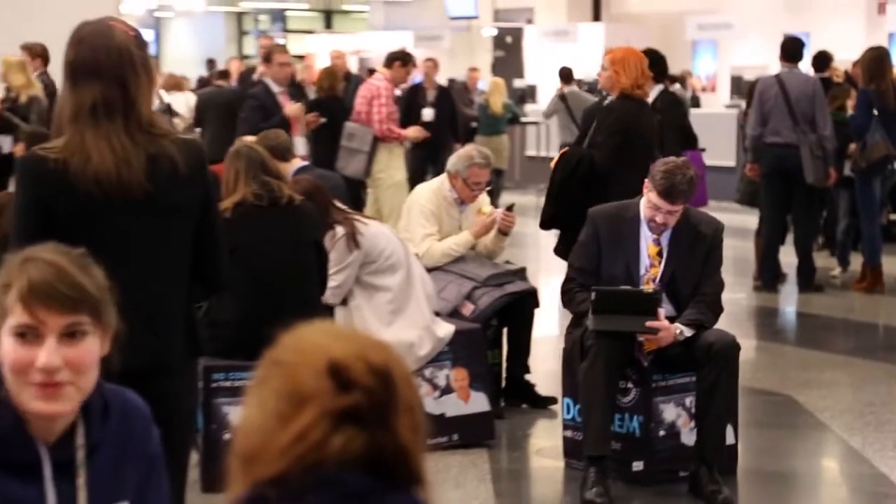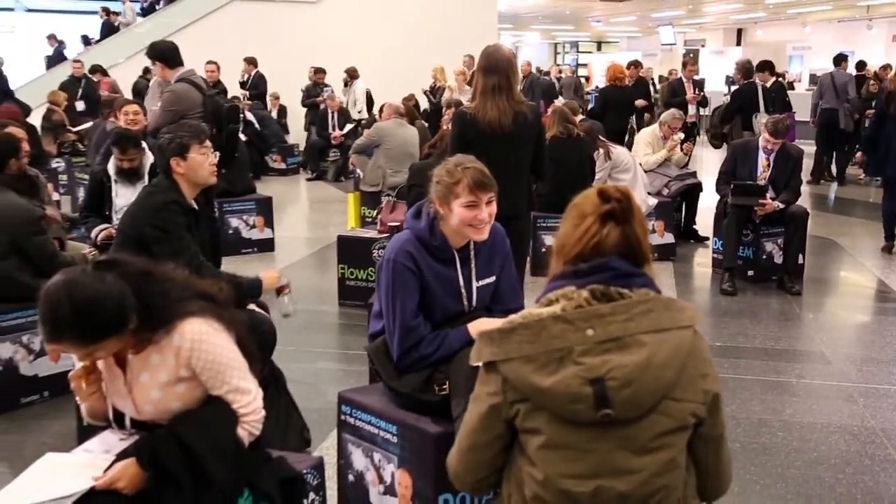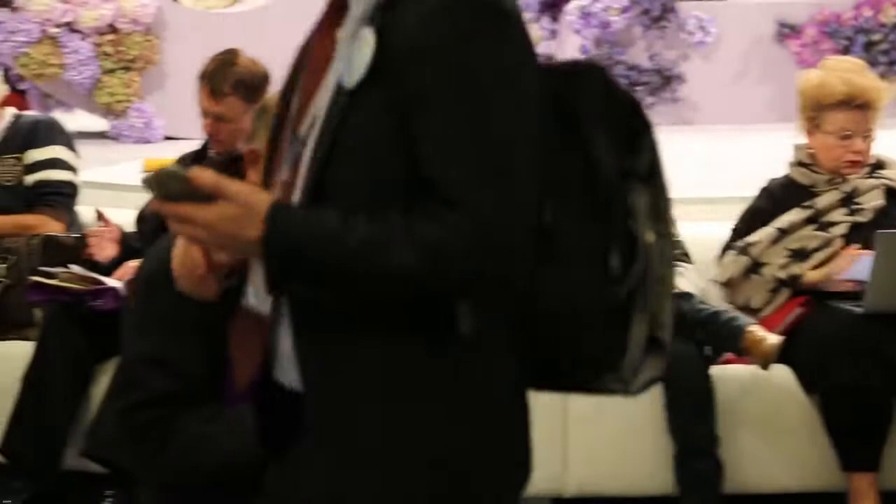Professor Paul Sidhu, Professor of Imaging Sciences from King's College Hospital in London, tested the devices. He is confident and enthusiastic about their image quality and advanced features.